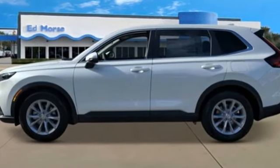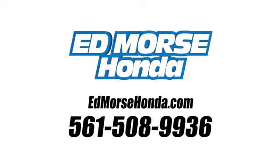When you take it for a test drive, call us today at 561-508-9936.